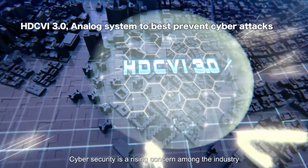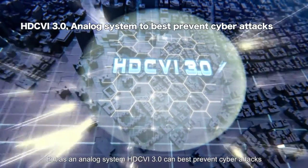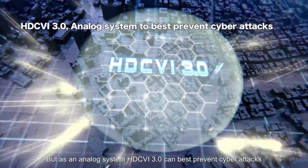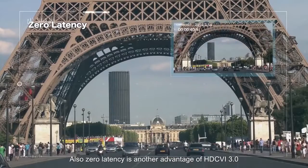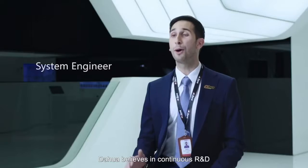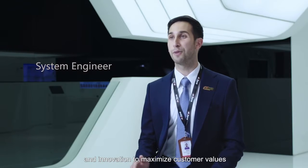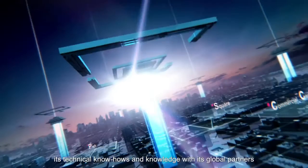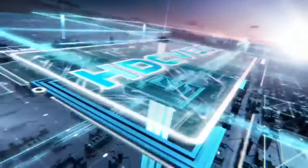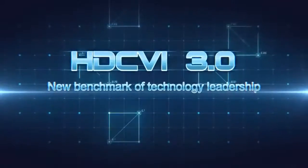Cyber security is a rising concern among the industry, but as an analog system, HDCVI 3.0 can best prevent cyber attacks. Also, zero latency is another advantage of HDCVI 3.0. Dahua believes in continuous R&D and innovation to maximize customer values. At the same time, Dahua advocates network openness and is ready to share its technical know-how and knowledge with its global partners. HDCVI 3.0 — the new benchmark of technology leadership.